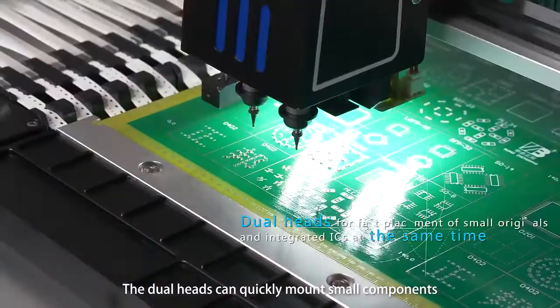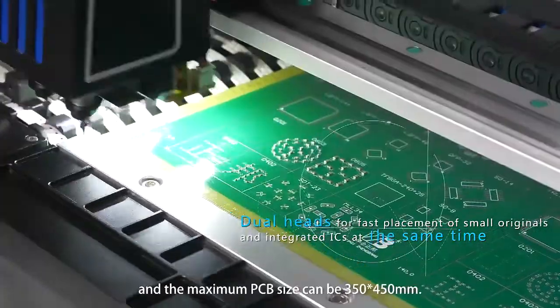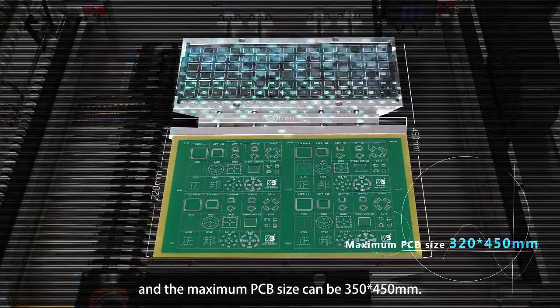The dual heads can simultaneously mount small components and integrated ICs, and the maximum PCB size supported is 350 x 450 mm.